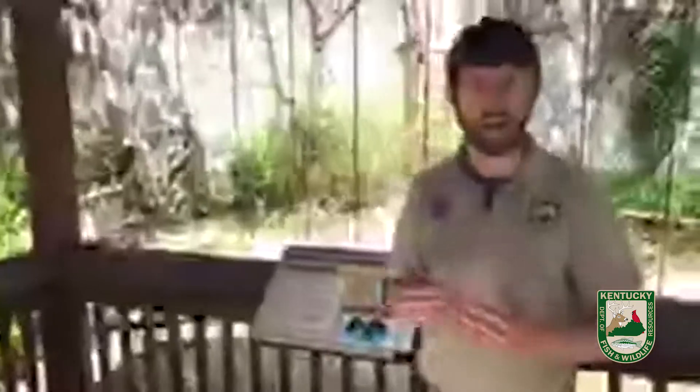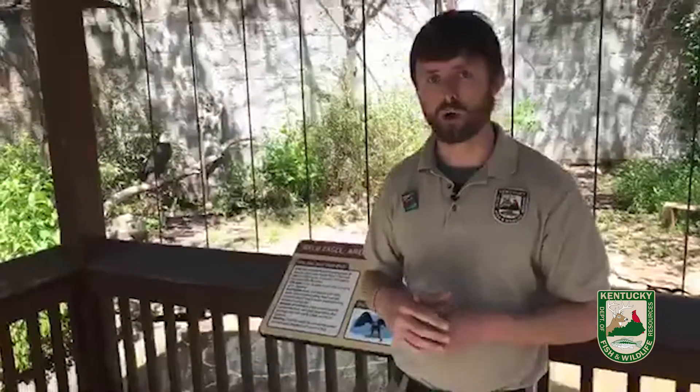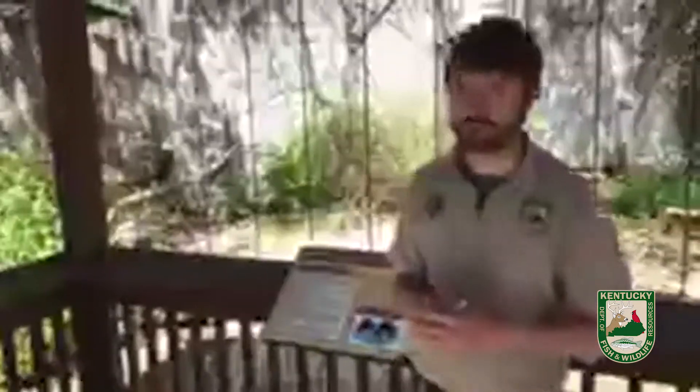Do we have golden eagles in Kentucky? Yes, we do have golden eagles in Kentucky, but they're not a nesting species — they're not here year round like the bald eagle. They nest in Canada, so if you see a golden eagle in Kentucky, it's probably going to be during the wintertime.